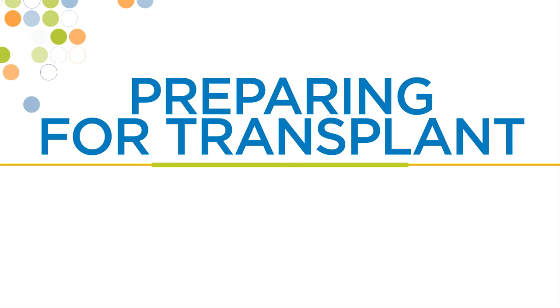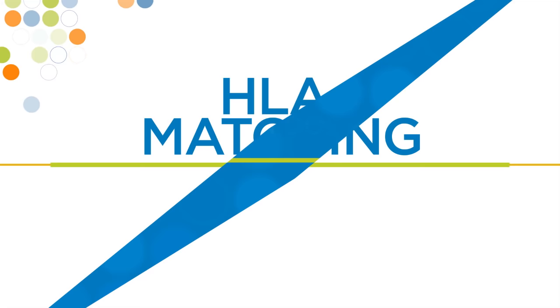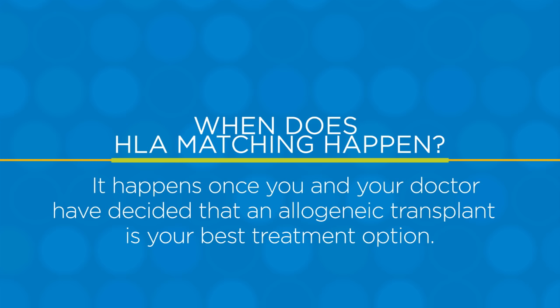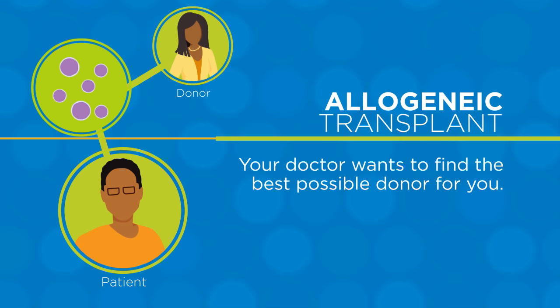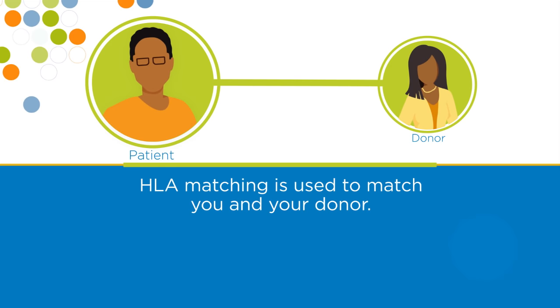As you learn about or prepare for a blood or marrow transplant, there may be many new words that you'll hear. One of them is HLA matching. HLA matching happens once you and your doctor have decided that an allogeneic transplant is your best treatment option. When you have an allogeneic transplant, your healthy blood-forming cells, also called stem cells, come from a donor. Your doctor wants to find the best possible donor for you, and HLA matching is used to match you and your donor.